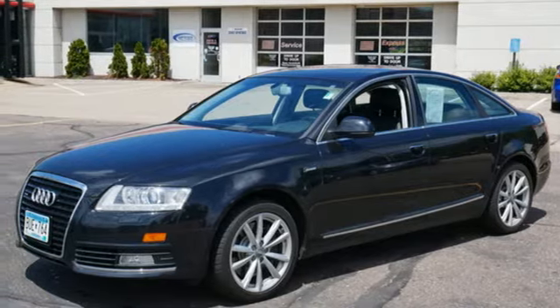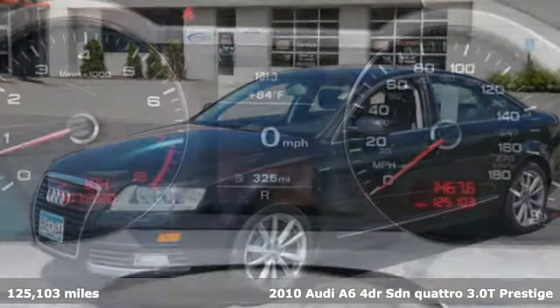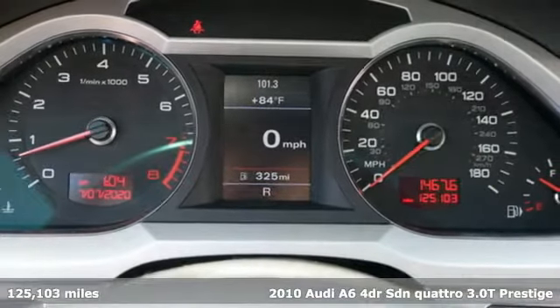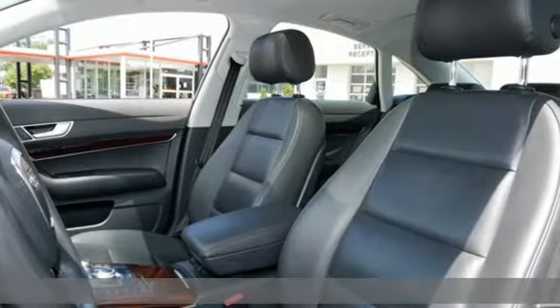It's a 2010 Audi A6. It's a lively performer from the inside out with dramatic power, well-thought-out technology, and a beautifully devised interior.